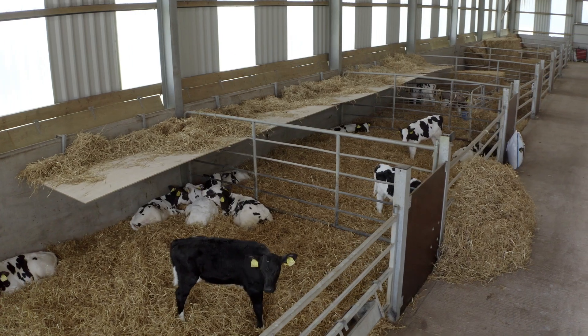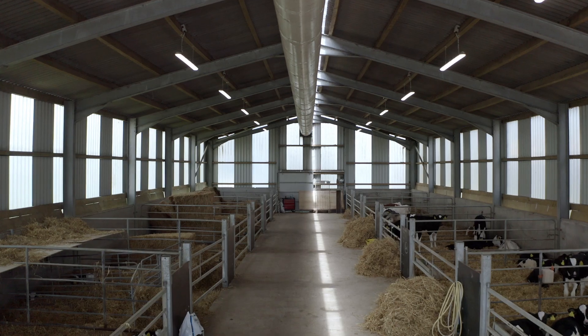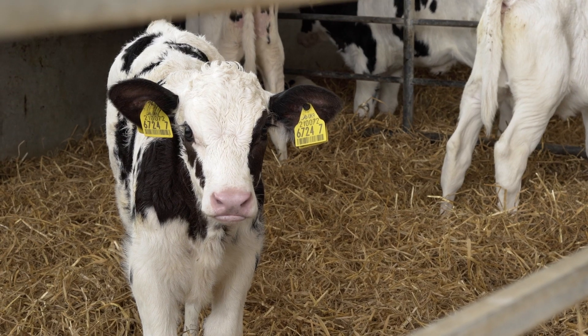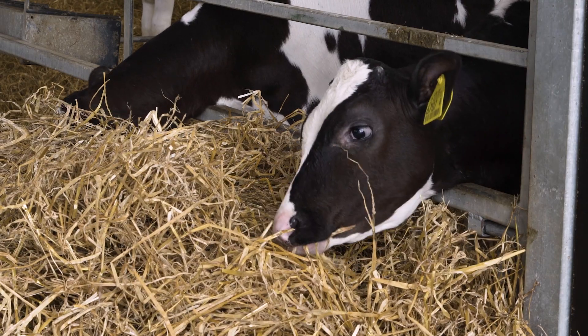The previous calf house had been built when there was only 100 cows. When we got to 200 cows, it was all under one roof. There were single calf pens on one side and cubicles at the other. We then got an automatic feeder and took out the cubicles — straw at the back and hard floor at the front. But with 200 cows, the house was getting pushed.